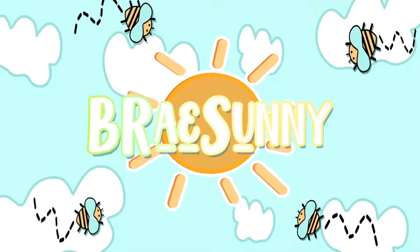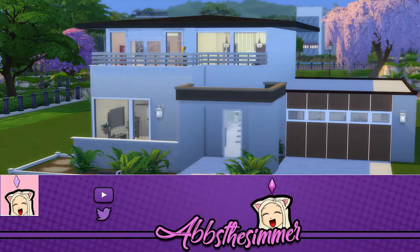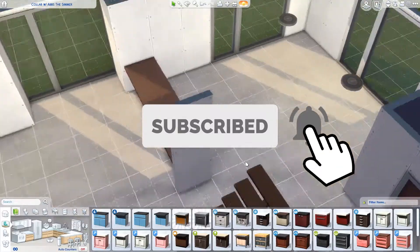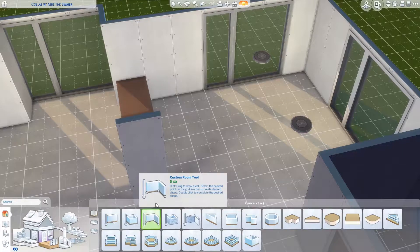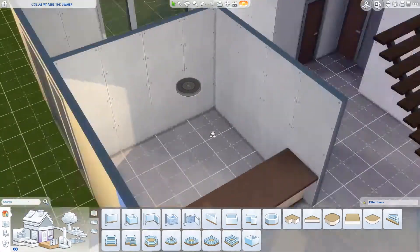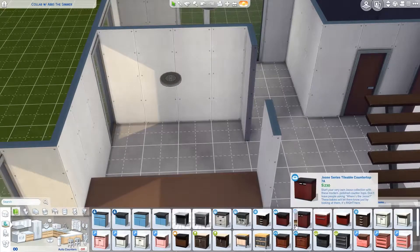Hey Simmers, Bea here, welcome back to the channel. Today I'm doing a collaboration video with Abs the Simmer. She approached me a few weeks ago and asked if I wanted to do a collaboration where she would build the shell of a home and then I would do the floor plan and the furnishing, and I absolutely jumped on this opportunity because I think her channel is absolutely lovely.